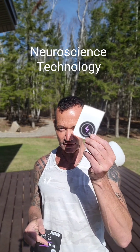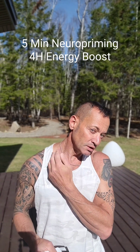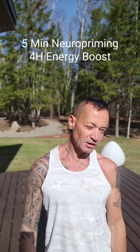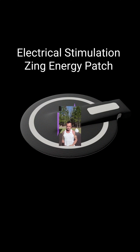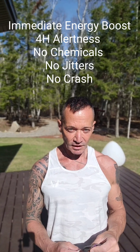Here's how it works: it's a small patch like this that you activate and place right behind your ear. After five minutes of neural priming, you have four hours of energy.